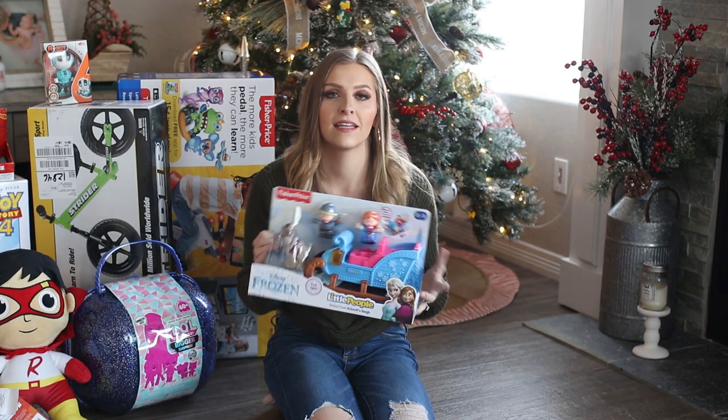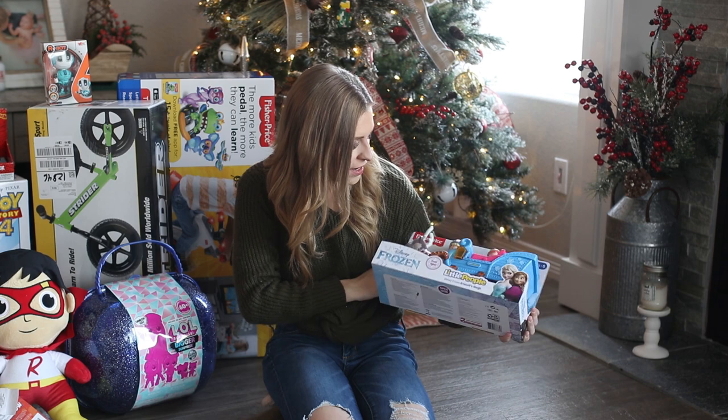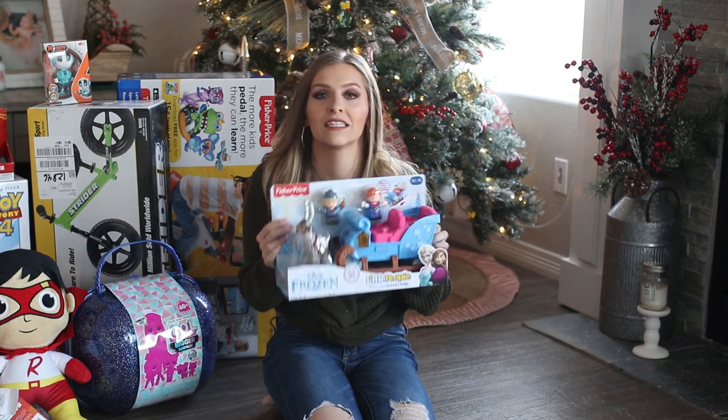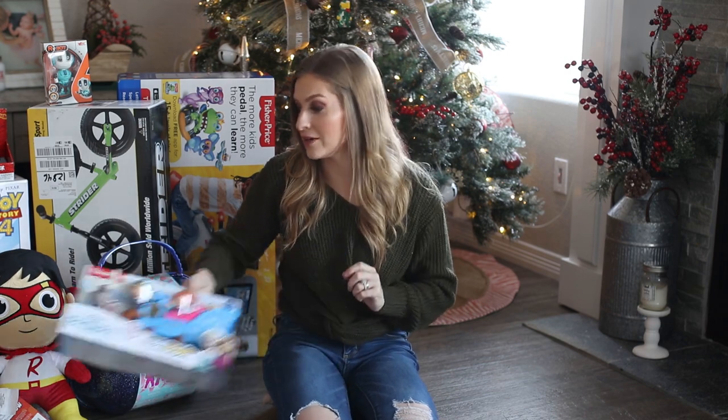This is a Little People Frozen set with the sleigh, Elsa, and Kristoff — and this is for my baby. She's going to love it because, like I said, she's obsessed with Elsa.